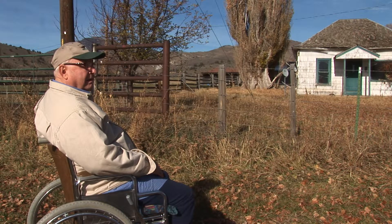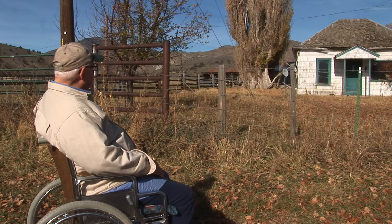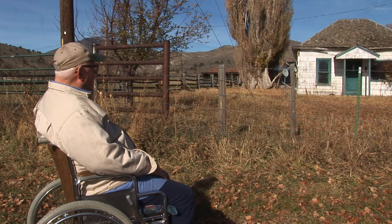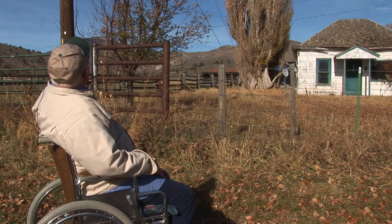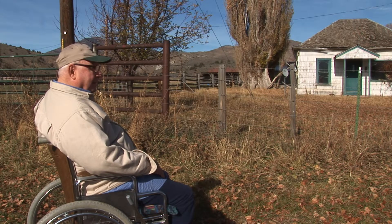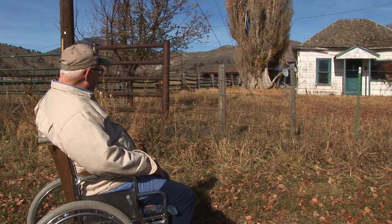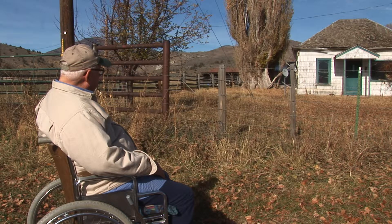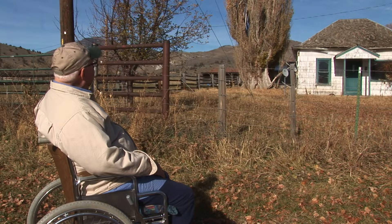We didn't have electricity here when we first moved, but they put it in about the first year we were here. I remember seeing this pole out here. It looks a little weathered now, but I was in that house when the switch was thrown the first night, and man, you could see every corner in the house was lit up. We were using those old coal oil lanterns. If you had any projects going that you needed to see well, you waited until the daylight. So that was wonderful to have that electricity in your life.